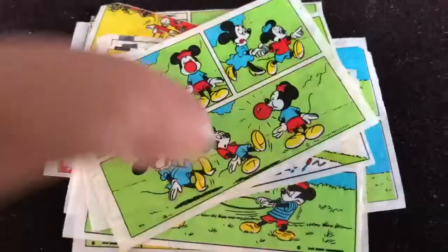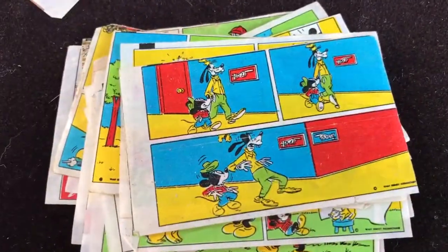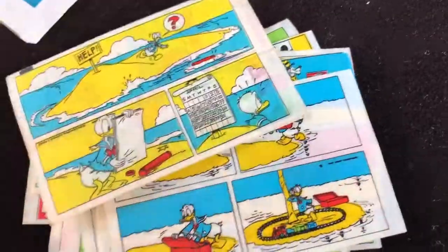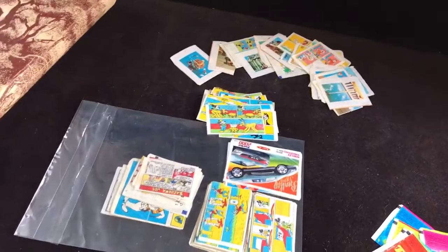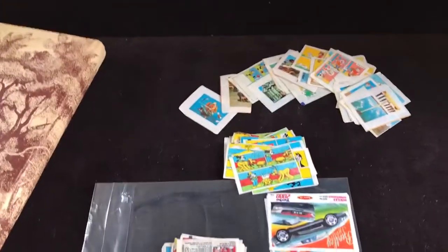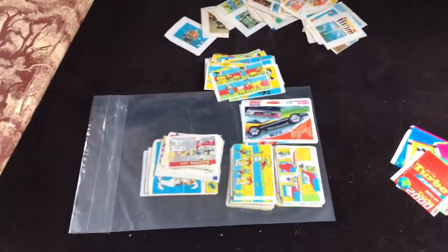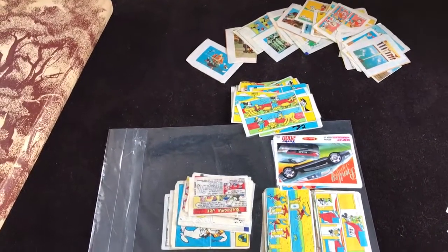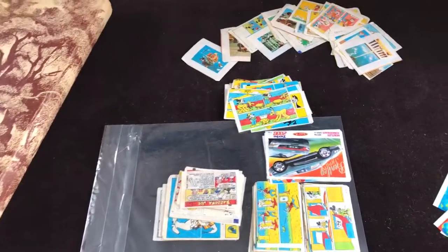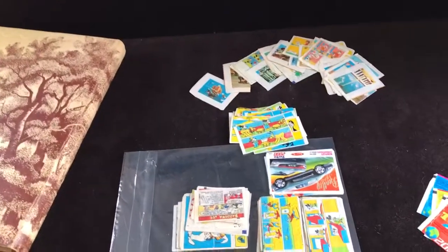I'm just going to speed through these — we're at nine minutes. You can pause if you're interested in the actual stories of these cars. Love it — the colors, the little details. Thanks for watching guys. This was my Turbo and Donald bubble gum inserts and comic strips collection. I hope you enjoyed it. I'm going to pull out more stuff from my bookcase and record it for the future — there's still my middle school sticker book collection, maybe the stamp collection, we'll see.